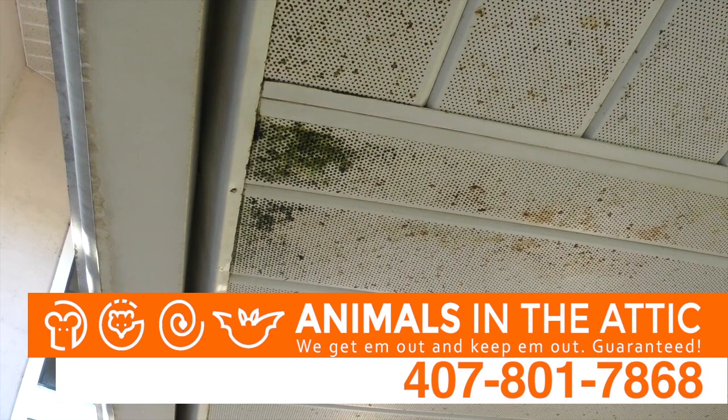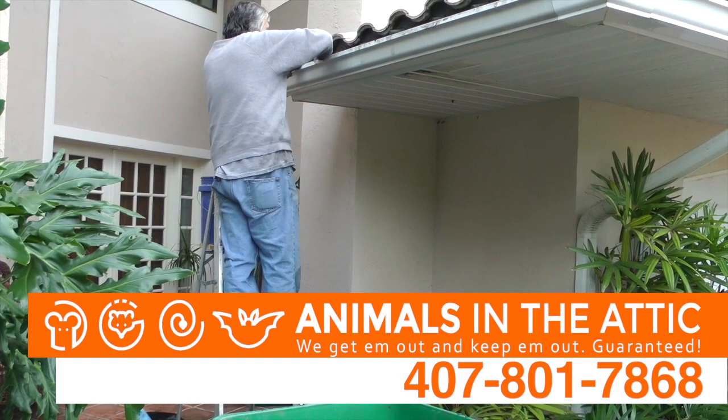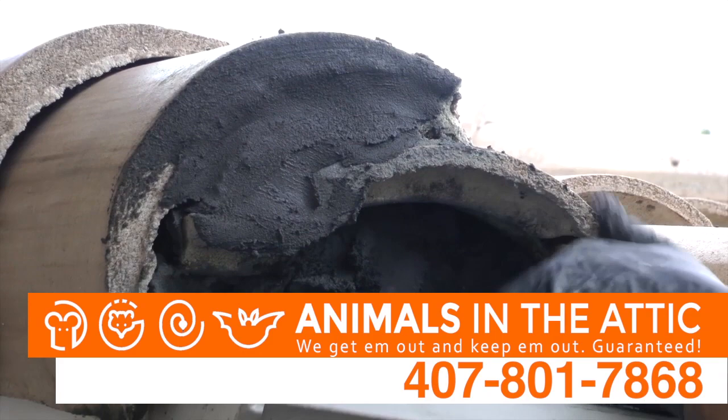It's kind of a telltale sign that you certainly have a roof issue and it very well may be created by a rat. At this home, we replaced the foam bird stop that had been destroyed by rats with a hand-stained concrete. It was applied throughout the first floor of the home. It'll keep rats and mice out for a lifetime.